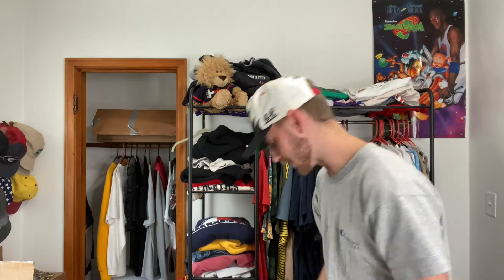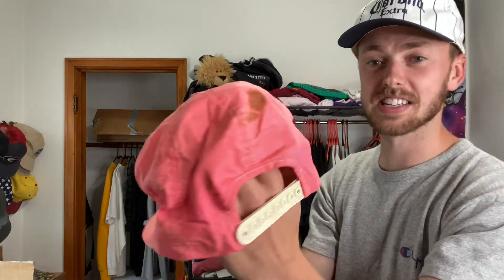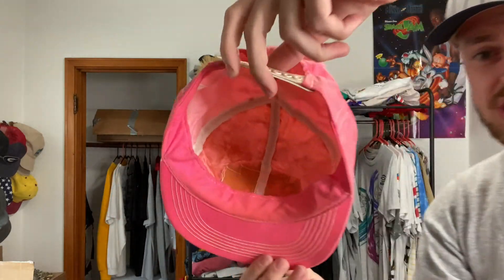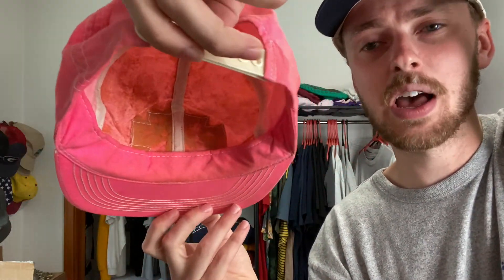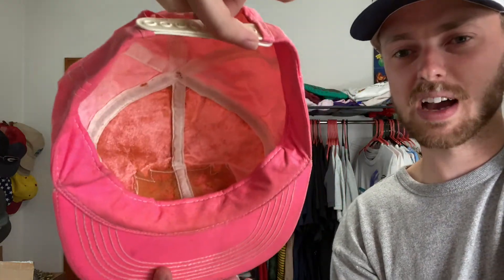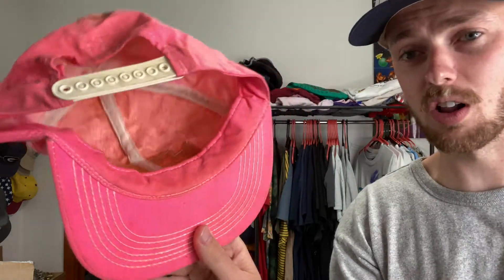This Guns N' Roses pink snapback has got to be a rare hat — like, this one's got to be super rare. It is in some tough condition though. Got a fat stain there, it's so dirty and dusty all over the front. Unfortunately, the inside mesh is just crumbling, just flaking out of there. So I might have to do a deep scrub and try to remove all of it because I really want to rock this, keep it in the collection, or sell it on to someone who will appreciate it.